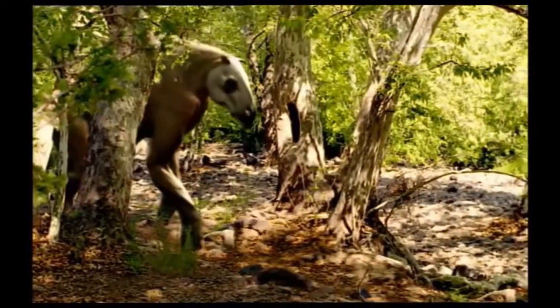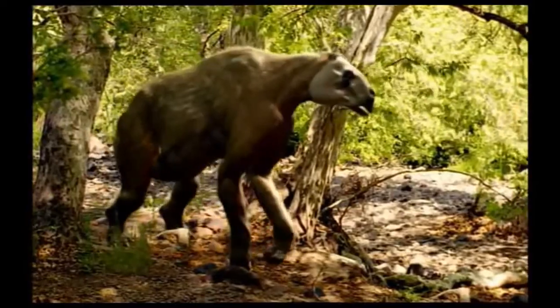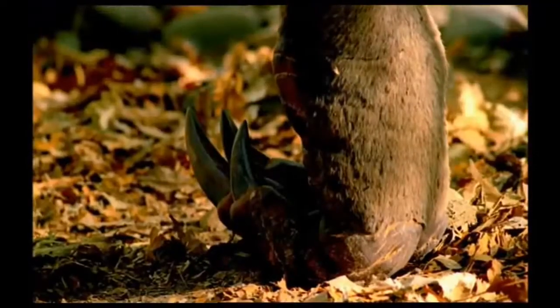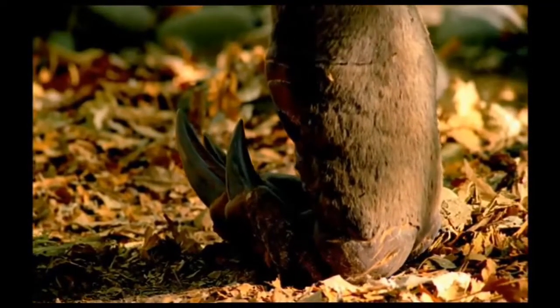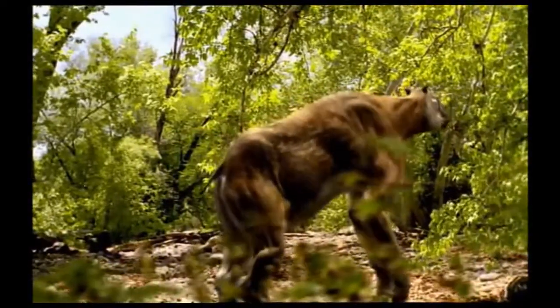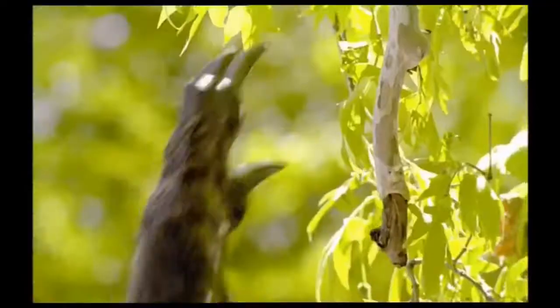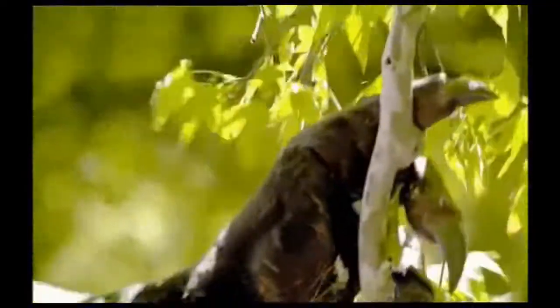Around him, the other residents of the canyon are starting to stir — strange beasts like the Calicotheres. Almost three meters tall, they walk on their knuckles to protect their long claws. These powerful limbs are very effective defensive weapons, but more often these herbivores use them to hook down branches to get at the softest leaves.